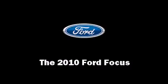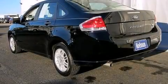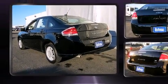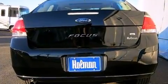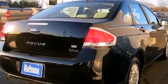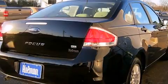Come test drive this 2010 Ford Focus. With fewer than a thousand miles on the odometer, this four-door sedan prioritizes comfort, safety, and convenience. It features a front-wheel drive platform, an automatic transmission, and a two-liter four-cylinder engine.